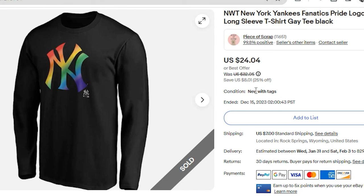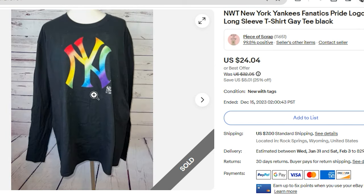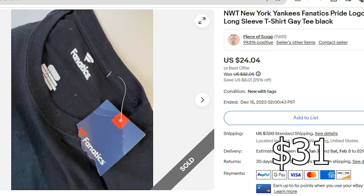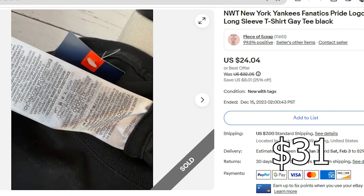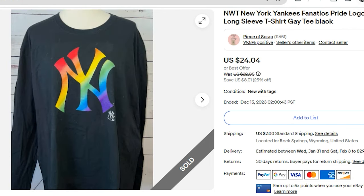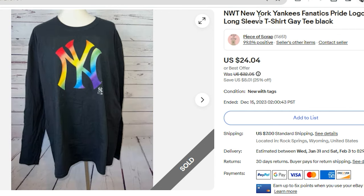The next item to sell on eBay was a New York Yankees t-shirt — new with tags. If you've been following my channel, you know I will pick up almost anything new with tags. I liked the rainbow logo on this and figured I could use rainbow and pride in my title, which I did. I paid $3.75 for this at Goodwill. It took about seven months to sell — it sold for $24.04 and the buyer paid $7 shipping, so my profit was $16.82. Do keep your eye open for professional team shirts, especially when they have colorful logos. I keyword stacked: NWT, New York Yankees, Fanatics — the brand — pride, logo, shirt, long-sleeve t-shirt with a hyphen, and also included the keywords gay, tee, and black.